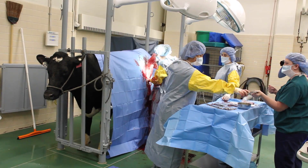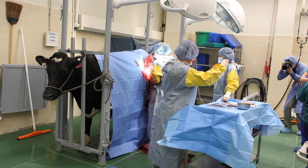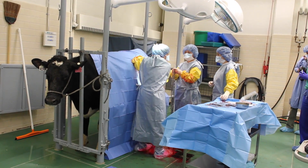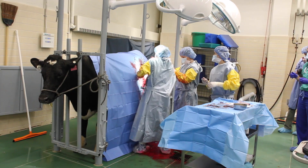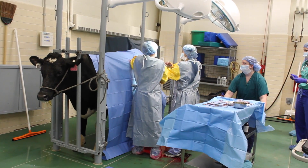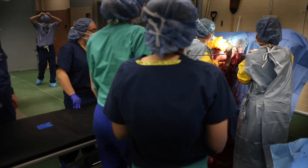A big concern we deal with in calves is fetal-maternal mismatch, where the fetus is much bigger than what the cow's pelvis allows for the calf to come out. So it's an elective procedure and it's fairly straightforward.